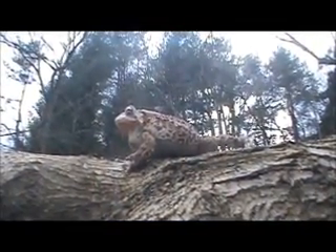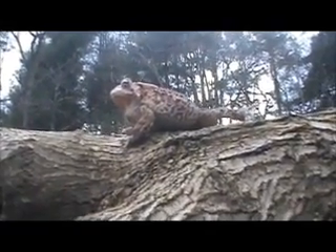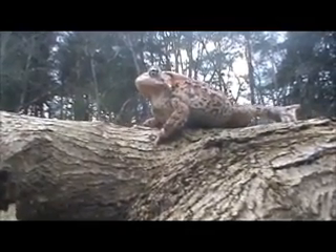These critters can be found all over the east of the North American continent, from Manitoba all the way down to Georgia. They hibernate in the winter, but you can see them in standing water in the spring and early summer, and in the forest late summer and fall.